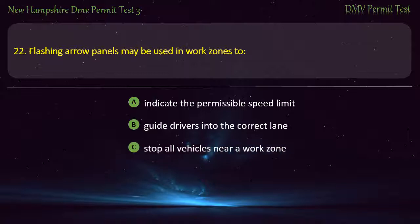Question 22. Large electronic flashing arrow panels are used in work zones to: Guide drivers into the correct lane; Stop all vehicles near a work zone; Direct vehicles into certain parking areas. Answer: Guide drivers into the correct lane.